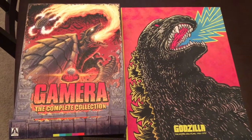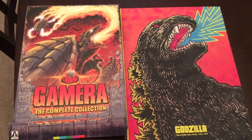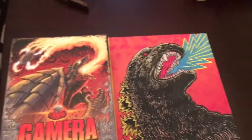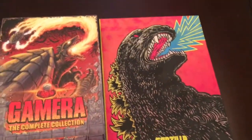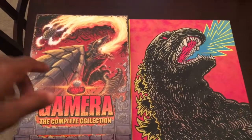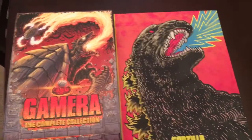This set is very humongous, guys. If you compare the Godzilla set to the Gamera set, it's practically bigger in comparison to the Godzilla set. Now the Godzilla set itself was pretty humongous, but this one right here is way bigger than the Godzilla set.